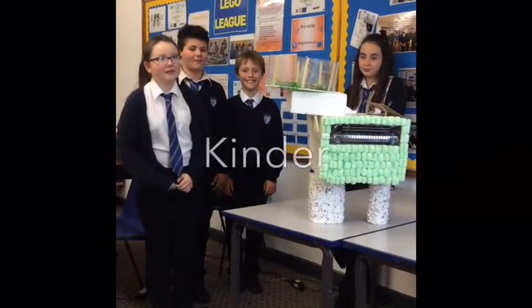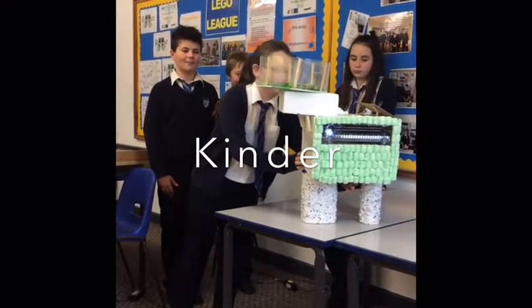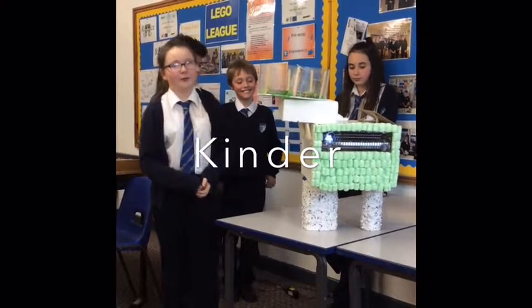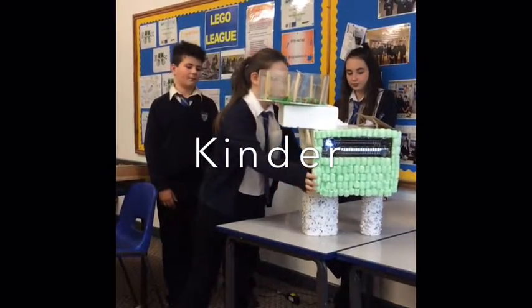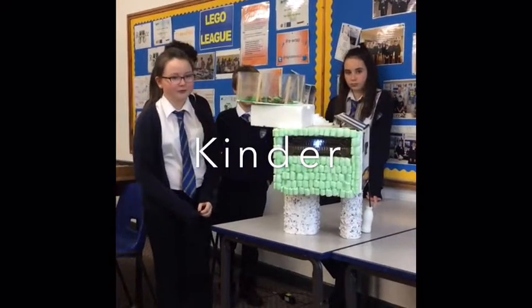Our building is kinder because it has lights which turn on when you walk into a room, and it has pollution-sucking material on the pillars so the area is cleaner. It also has a water gutter which collects the water and puts it into the baths and sinks of the house.